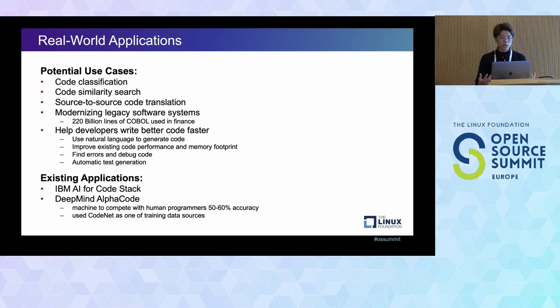Looking at existing applications: the IBM AI for Code Stack we've provided is actually using the CodeNet database behind the scenes as our source. Also, the research paper for DeepMind AlphaCode refers to CodeNet as one of their training dataset sources. So you can see CodeNet is very useful — providing test cases you can leverage to build your own code-based NLP models.